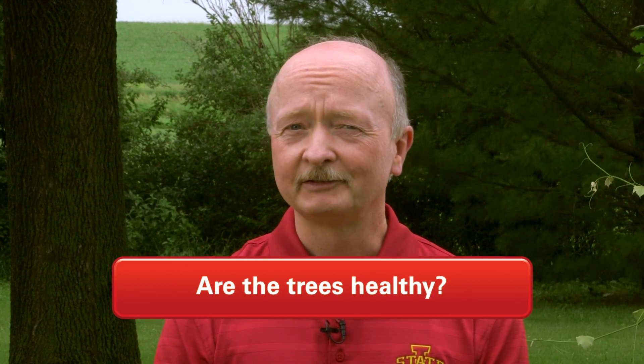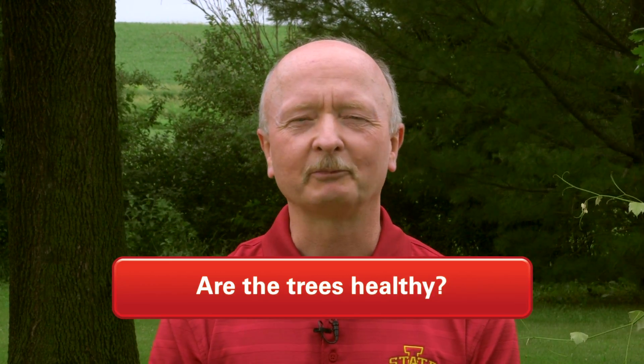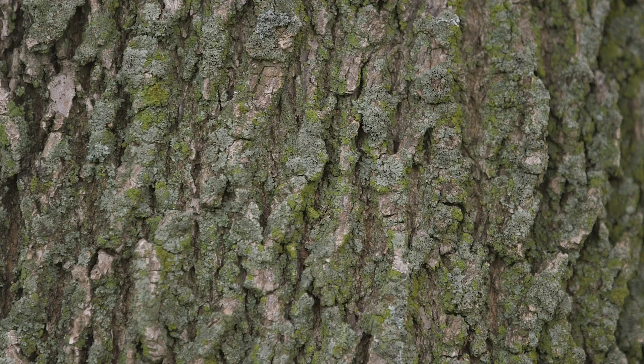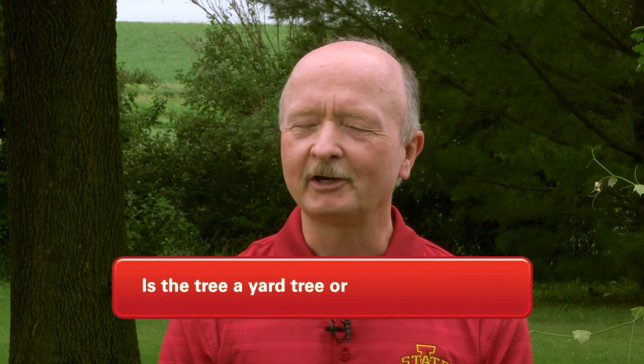First, are the trees in question healthy? Do they have full crowns, good branching structure, intact bark, and are they free of any mechanical damage? You might be comfortable making that determination on your own, or you might enlist the help of a certified arborist.